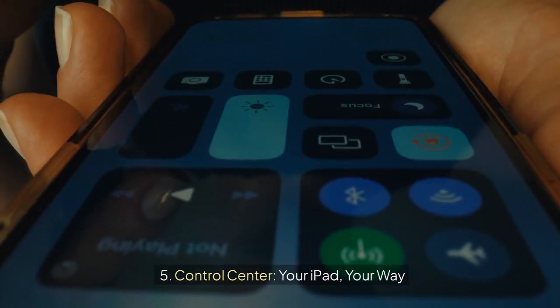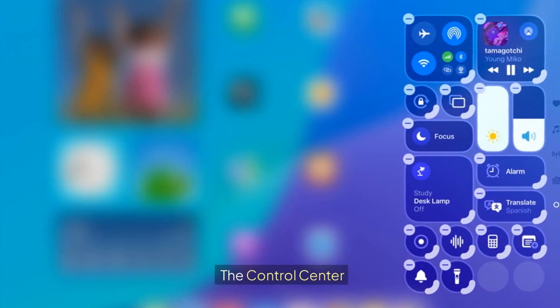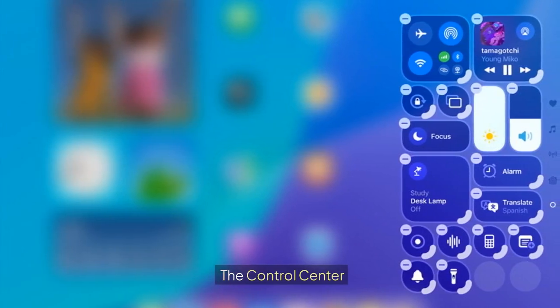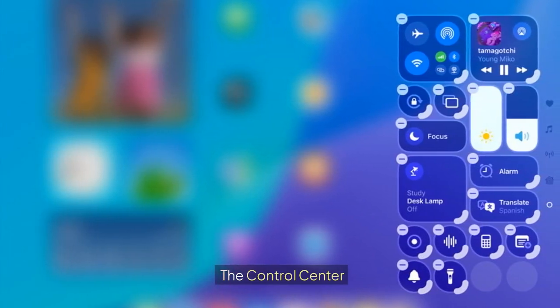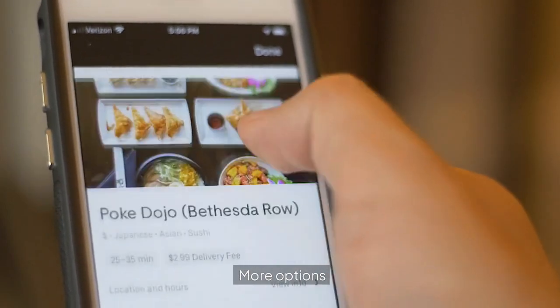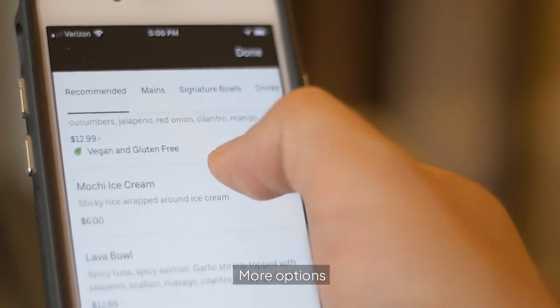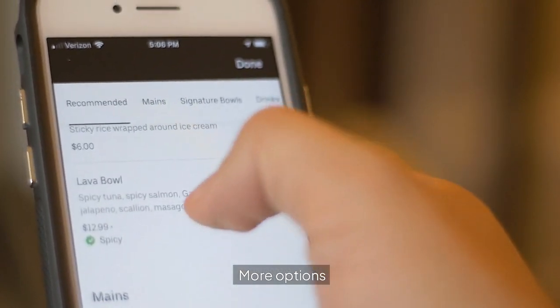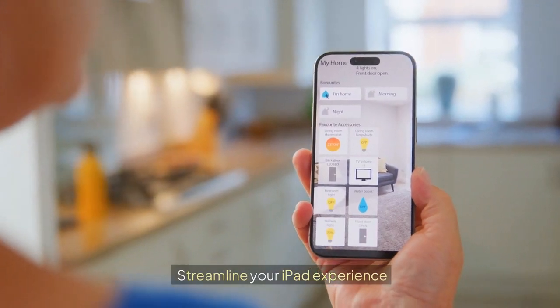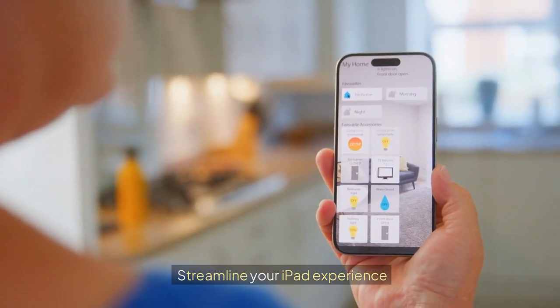5. Control Center: your iPad, your way. The redesigned Control Center offers unprecedented customization. Add more options, integrate third-party apps, and tailor your quick access menu to your liking. It's all about streamlining your iPad experience to match your unique needs.